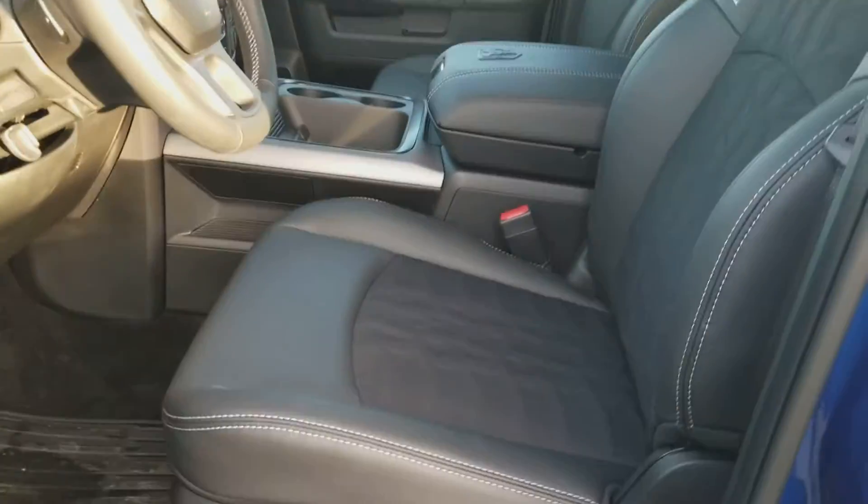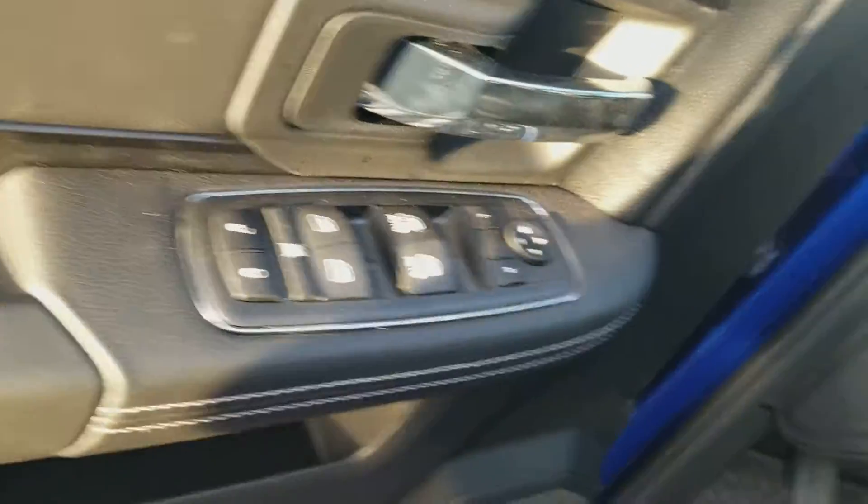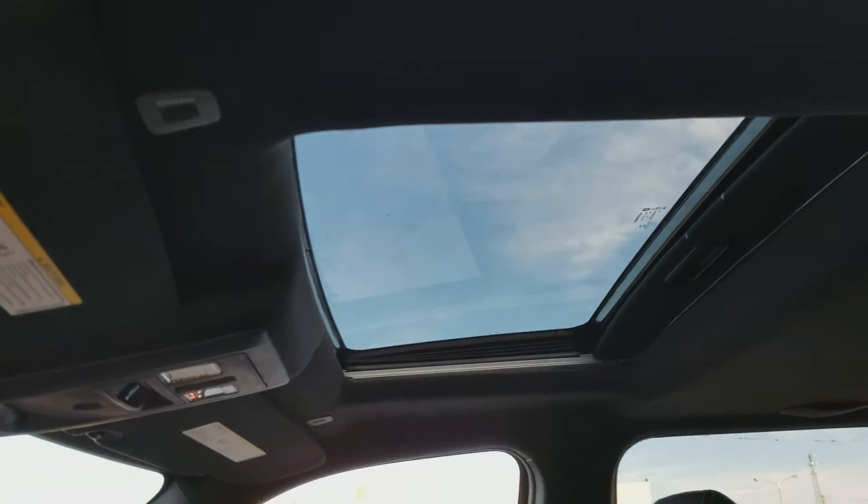Along with the leather heated seats, which are also powered, as you can see there. Power locks and windows come standard. This will also have the sunroof, as you can see there.